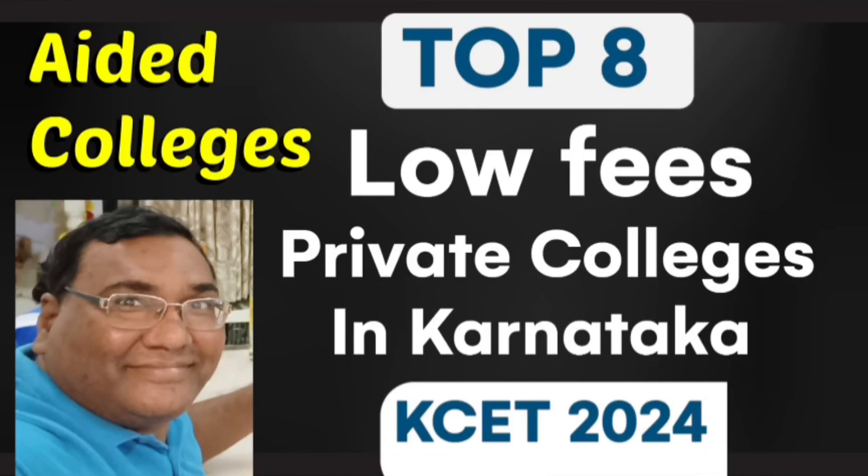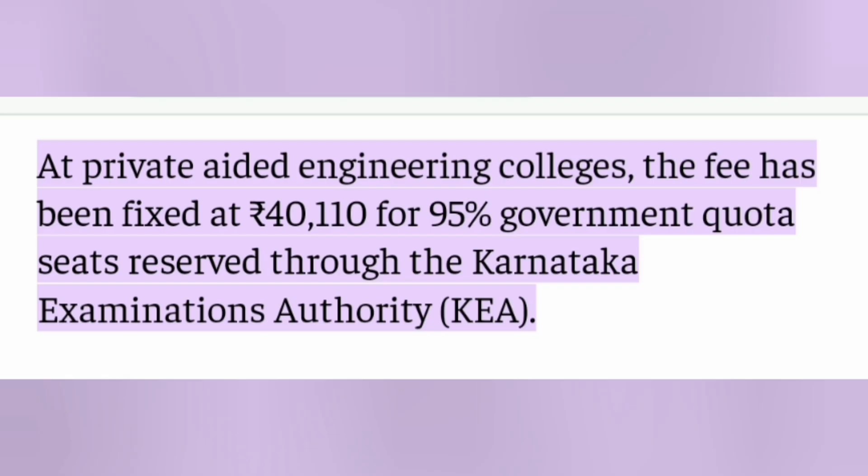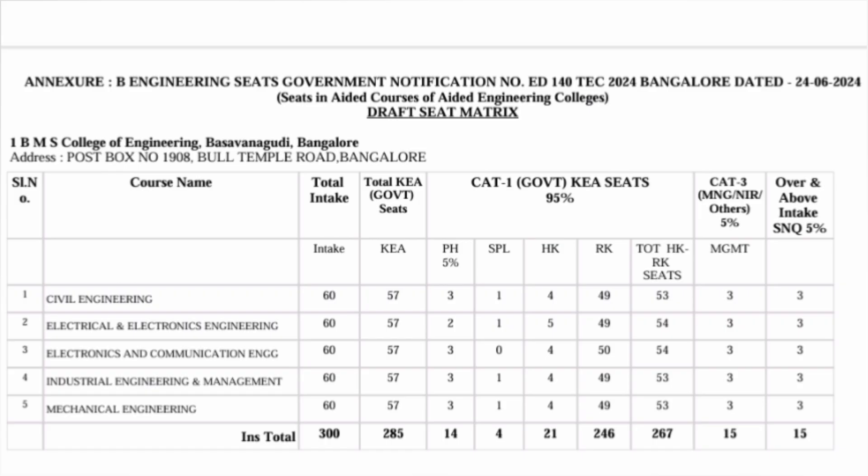Hello friends, good morning, good afternoon, good evening. The KCET seat matrix is out, and I am going to talk about the Aided Colleges seat matrix, which has the lowest fee structure in terms of private engineering colleges. These are private Aided Engineering Colleges which receive aid from the government, which is why their fees are quite low. Last year the fees were just 40,000 rupees per year as tuition fees, so your total engineering fees will be not more than 2 lakhs for 4 years, everything included. 95% of seats are government quota seats in these private colleges. This is covered in Annexure B of the KCET engineering seat matrix released today.